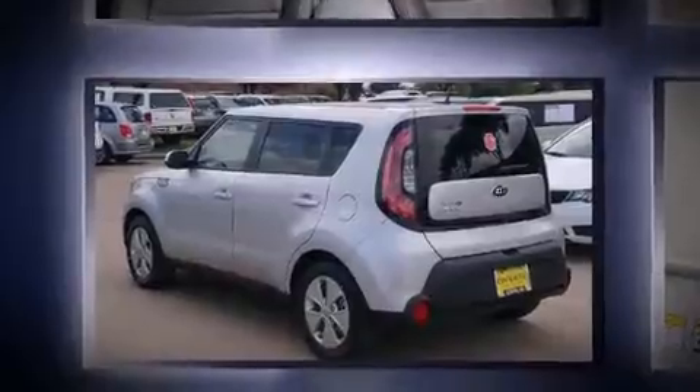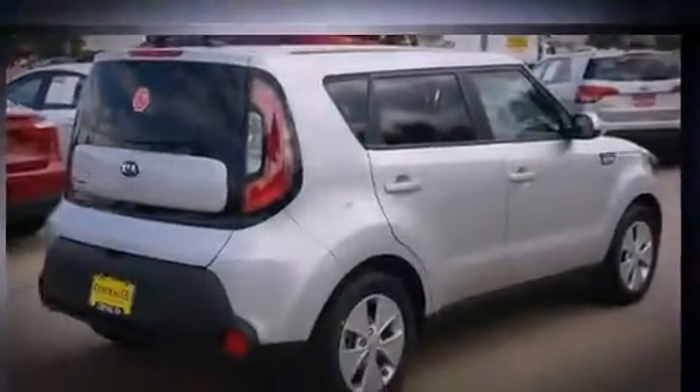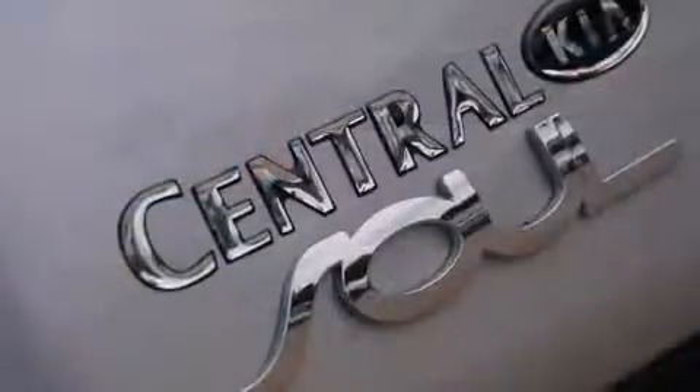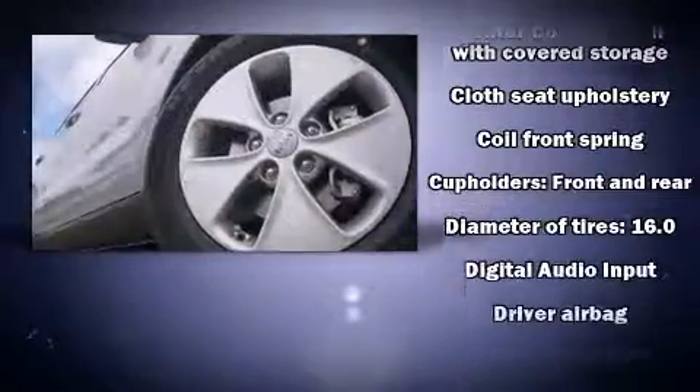Kia infused the interior with top-shelf amenities such as adjustable headrests in all seating positions, a trip computer, an outside temperature display, rear wipers, and remote keyless entry.